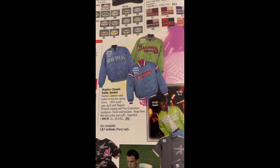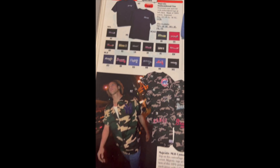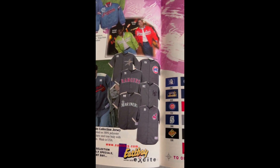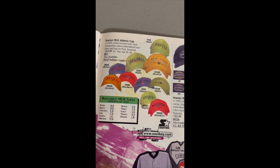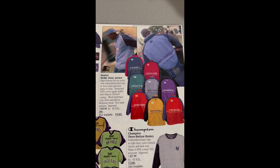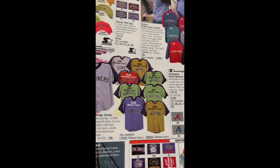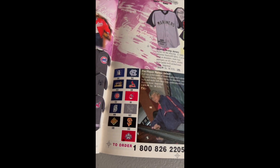Starter classic satin jackets were only $100 back then. Just camo jerseys, $55 — imagine how much they cost now. Starter hats, $12.99. More starter jackets — they were becoming less and less popular in the late 90s. Champion. I think you could actually get Starter at Walmart at one time.